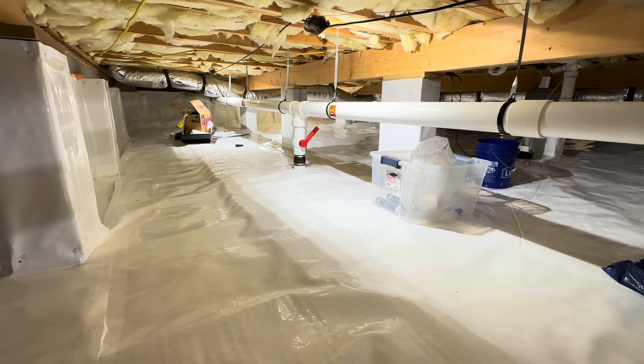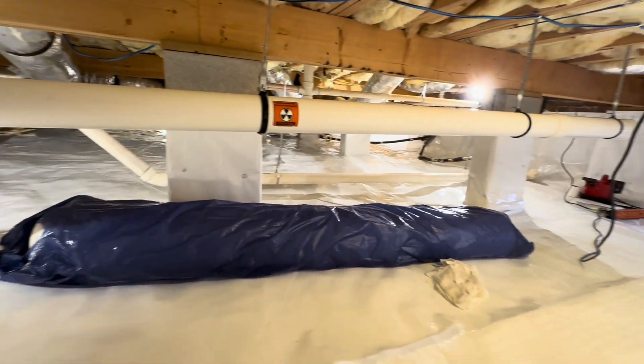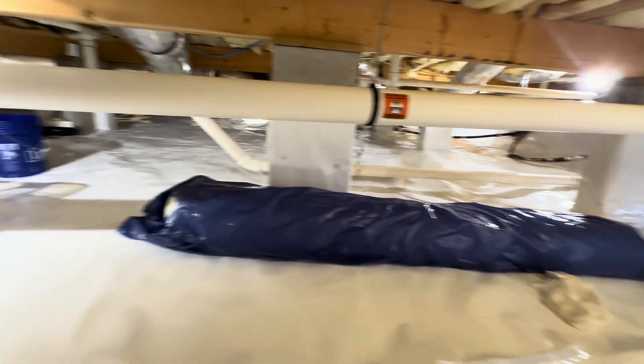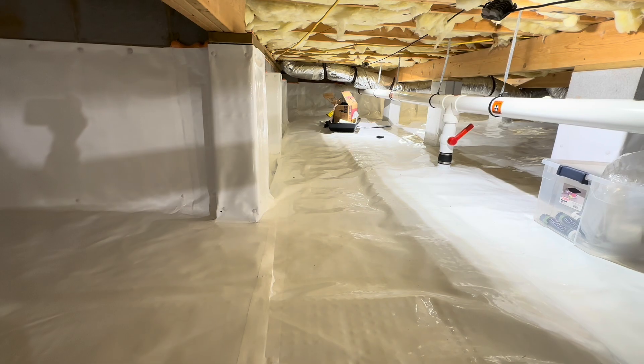It's day four. The liner is in, we've got a little more sealing and a few things to do, but overall this is looking really good. The radon is starting to come down — let's take a look at that.